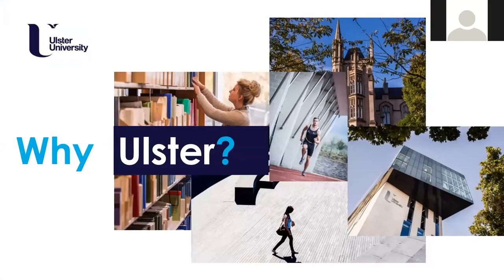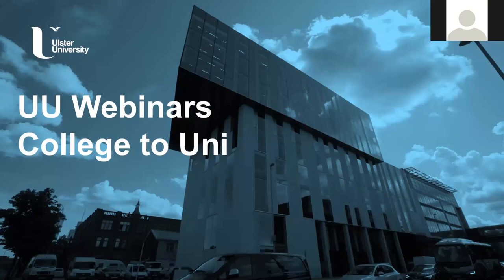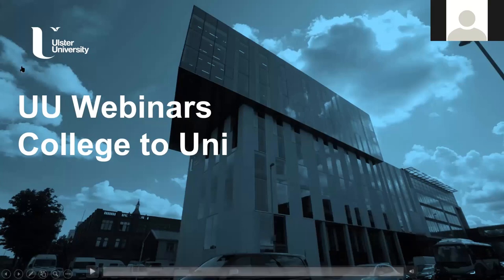Okay everyone, I'd like to thank you all for coming along today to our webinar on college students, specifically related to college students and their progression to Ulster University. The talk today hopefully will last around half an hour. I'll try to cover a broad range of subjects, give a few examples, go through the UCAS process, a bit of information about the university as well. Hopefully it'll take about half an hour and then we'll leave a bit of time at the end for questions and answers.